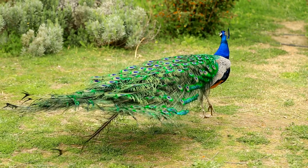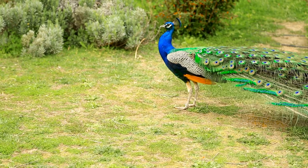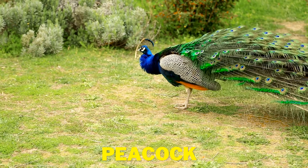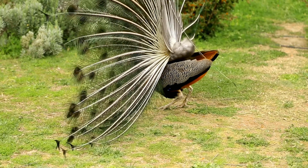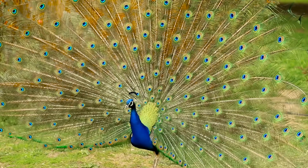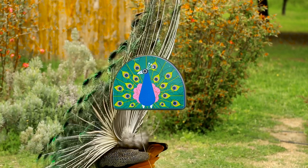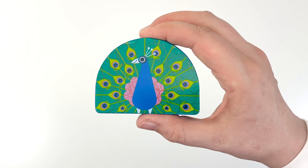Look at that beautiful peacock. Peacocks are one of the most colorful birds in the world. It looks like it's trying to show off its feathers. Amazing, it looks like a colorful fan. But what's that coming our way? It looks like it's the peacock from the puzzle.